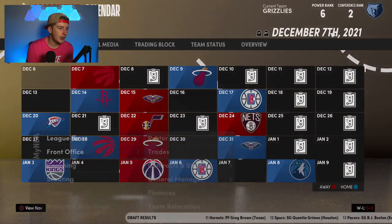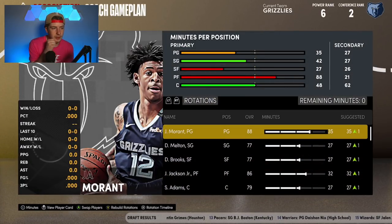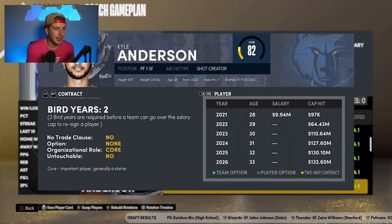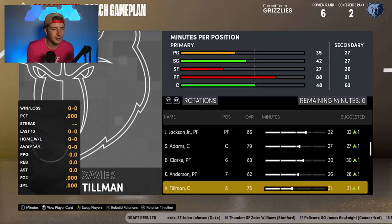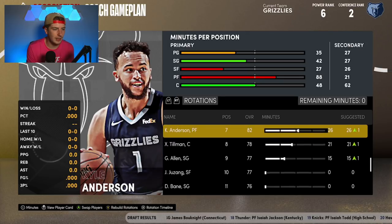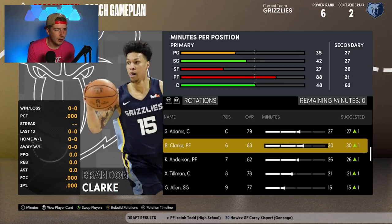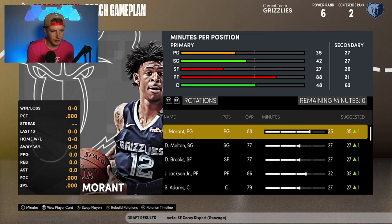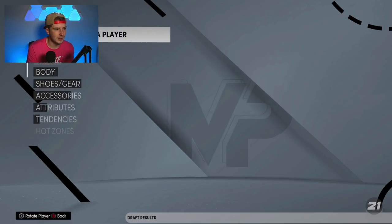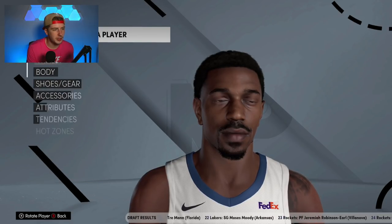Looking at the rotation running nine men: John Morant, D'Anthony Melton, Dylan Brooks, Jaren Jackson, Steven Adams, Brandon Clark, Kyle Anderson — actually he came back, he must have still been under contract. Then Tillman, Grayson Allen, Juzang, and Desmond Bain. There are a lot of guys not even in the rotation right now, which is a little unfortunate. We don't necessarily need both Kyle Anderson and Brandon Clark, though Brandon Clark played himself out of the rotation towards the end of the year.